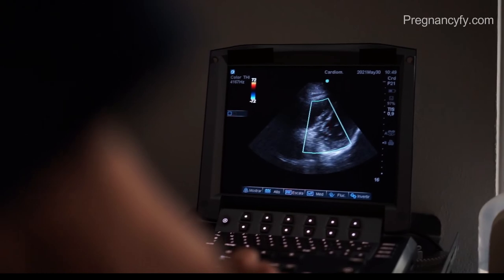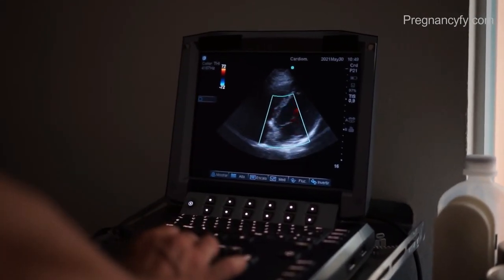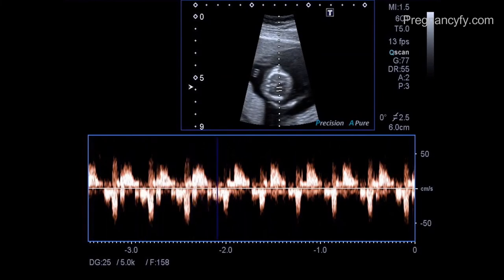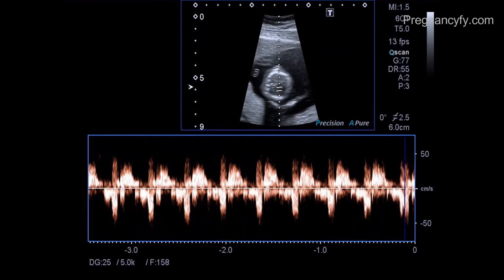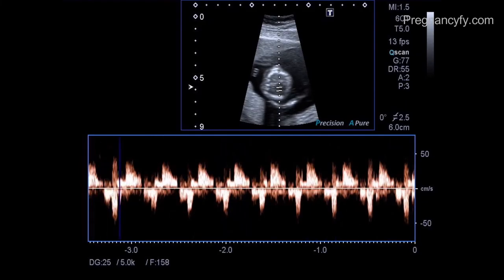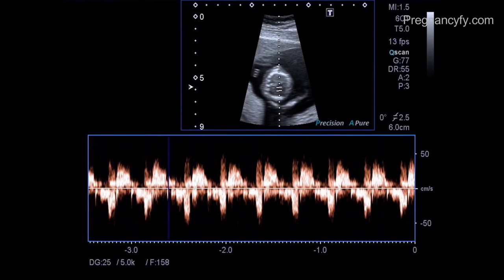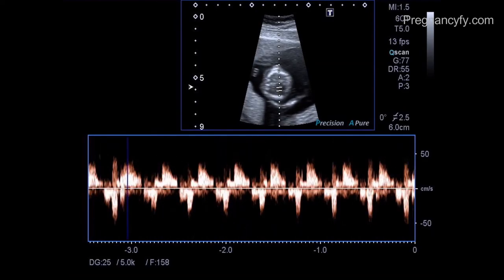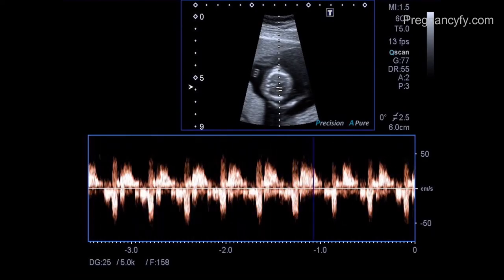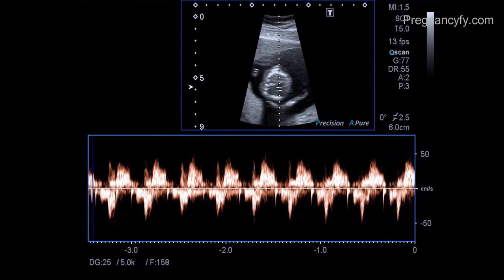Because it is still so tiny, a fetal doppler device can pick up the heartbeat. Remember that week five is the earliest time that the heart starts beating, but it doesn't mean it won't develop in the next week or two. If the fetal pole is yet to be visualized, a repeat ultrasound is performed in one or two weeks.